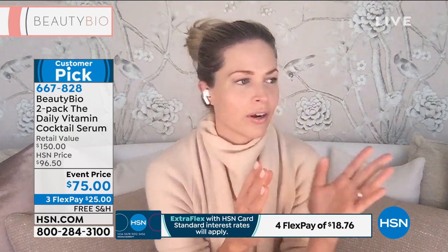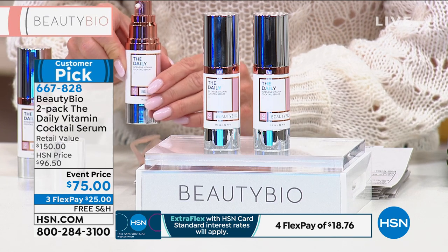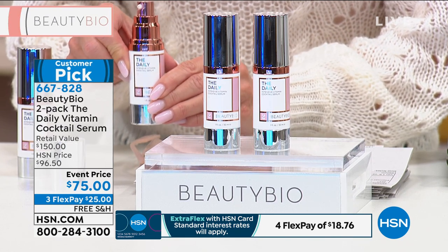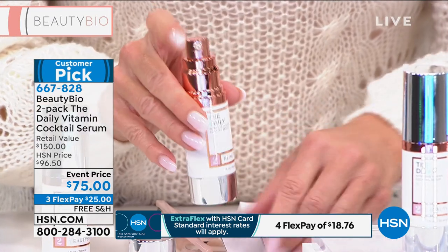Let me grab my day serum. Our vitamin C is really critical — our vitamin C is acid-free. Why is this important, Lynn? Most vitamin C serums are made with ascorbic acid. Right after you cleanse, I want this on your naked skin in the morning — before your serums, before your creams, before anything else. It's so thin, it just drinks right in. It's like your skin shield, your skincare smoothie.